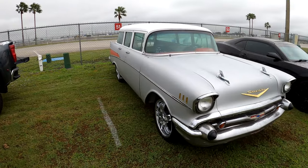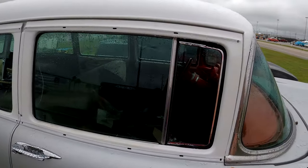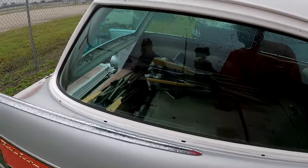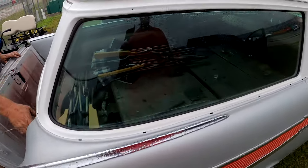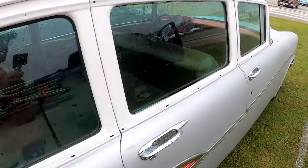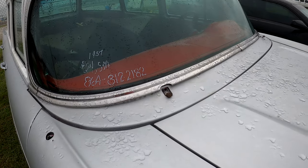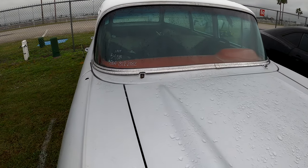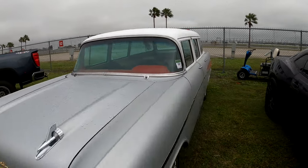This is a 1957 Chevy Bel Air 4-door wagon — it's a project in the works. All the chrome pieces are in there — chrome is all inside, awesome. You can see parts in there. The number is 864-312-2182, and he wants $24,500. 1957 Chevy Bel Air wagon.